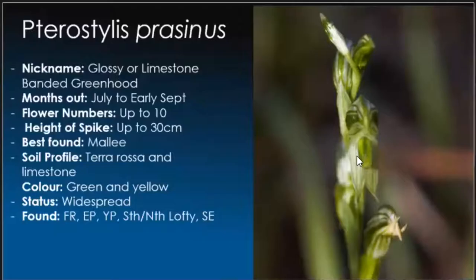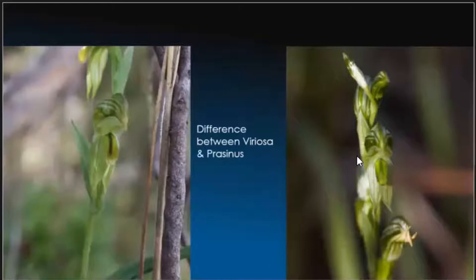Pterostylis parsonsii — this was a new one for us, the glossy or limestone banded greenhood. You can tell because of how glossy it looks. Generally you see about 10 flowers. We saw a fair few of these in the Mallee areas, and as you can see they are pretty widespread. It can be confused with Viriosa, but there is a difference — Viriosa has a yellow tongue with a dark brown stripe compared to the contrast of green and dark green stripe. Knowing your variations is handy, especially since they differ by location.